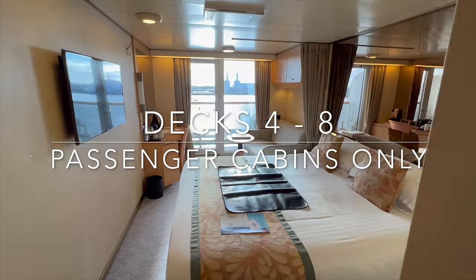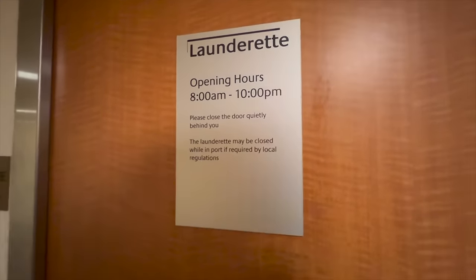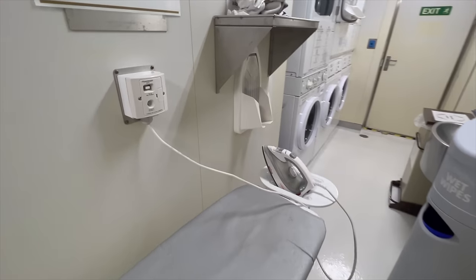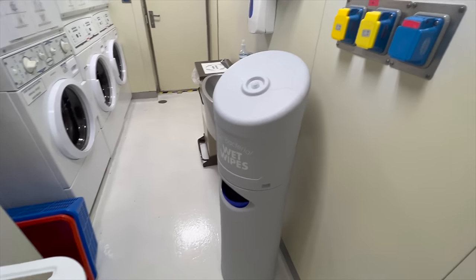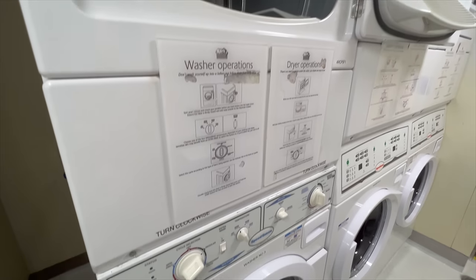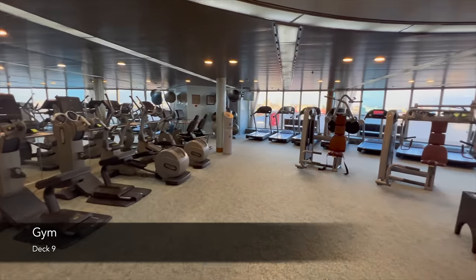Decks 4 through 8 are all passenger cabins. The only venue that pops up across those decks is the onboard laundrette facility. I'm a huge advocate of onboard laundrettes — they're absolutely excellent and so well utilised. Presumably because Arcadia tends to operate the world cruise for P&O, laundrette facilities are essential, and I don't believe they're available on every P&O ship. In here you'll find an ironing board, washers and dryers. There was detergent in the room but it may have been left by a guest, so I can't confirm if P&O include complementary detergent.